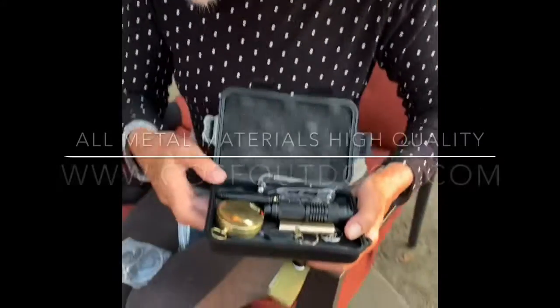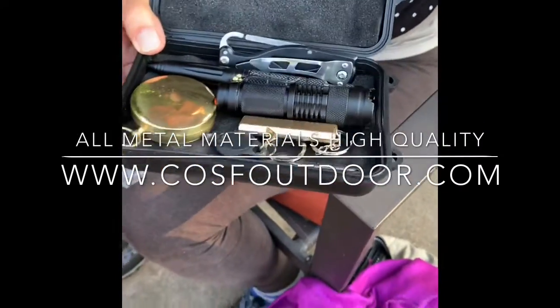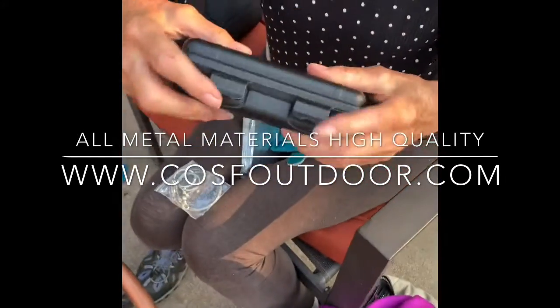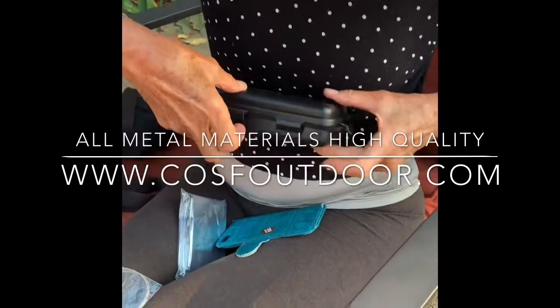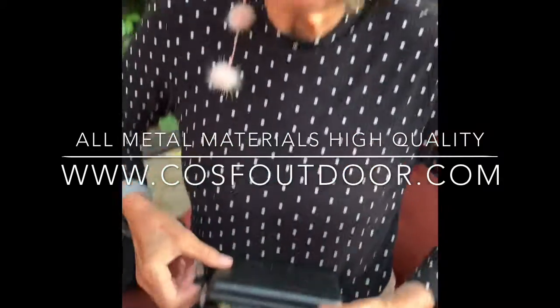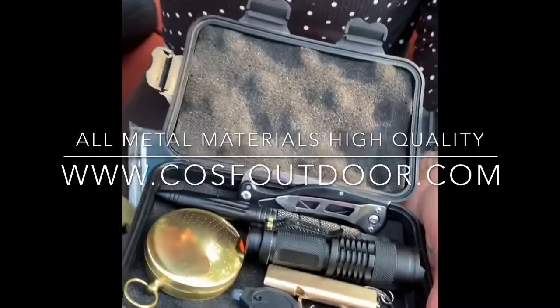I am totally enchanted with this. First of all, the size is amazing. It comes in a waterproof kit, beautiful and small, and the quality of the instruments in it is just amazing.